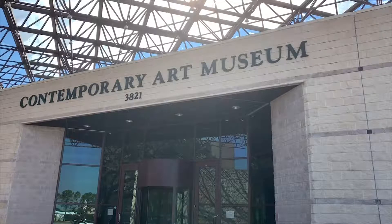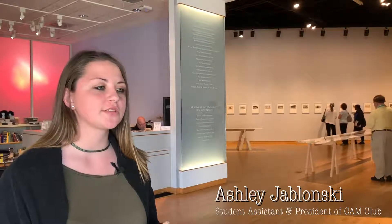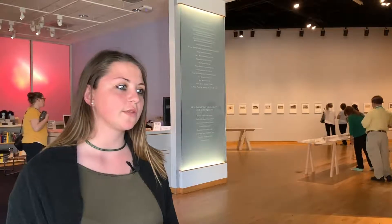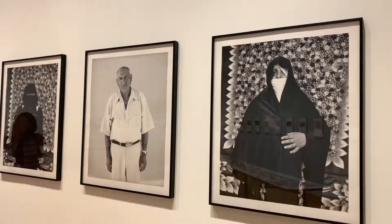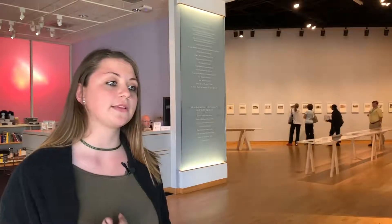The Contemporary Art Museum, also known as CAM, is on campus and holds four or five exhibitions that are either national or international. Right now we have an international show that's Israeli. We've had a Cuban show, we're going to have a Puerto Rican show, we've had an American show, so we do a little bit of everything. Every semester we'll have anywhere from one to two exhibitions per semester.